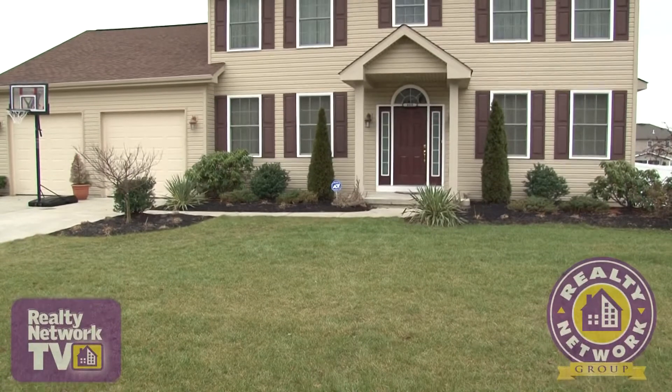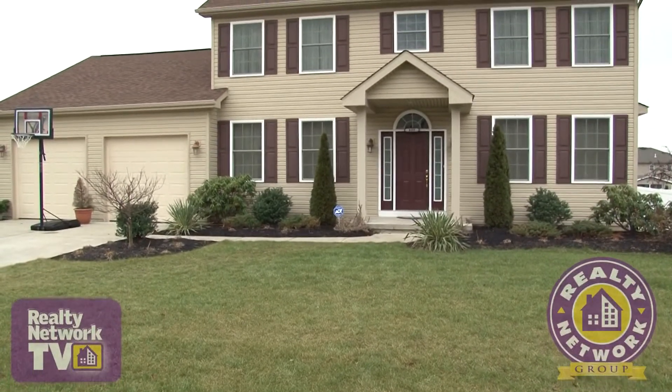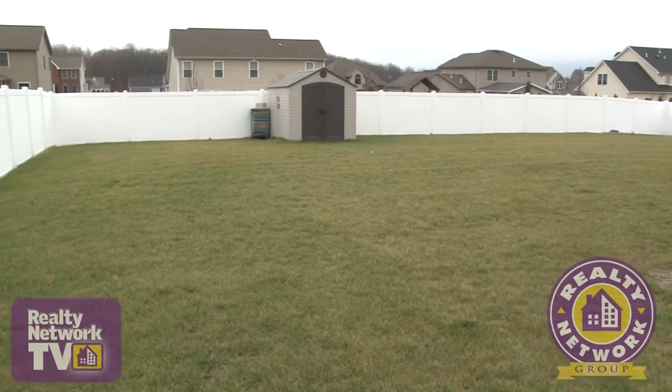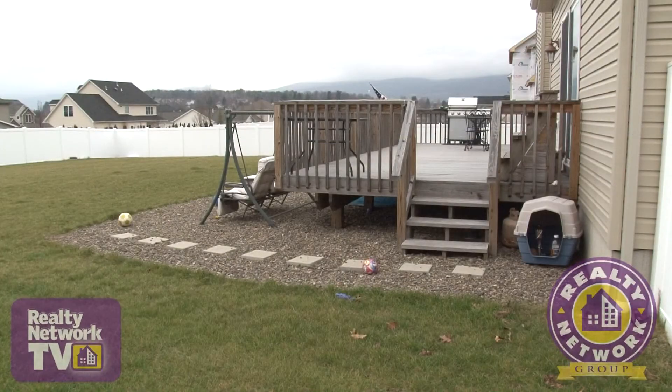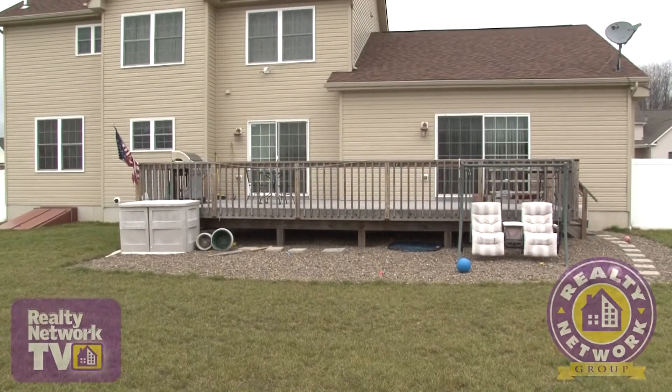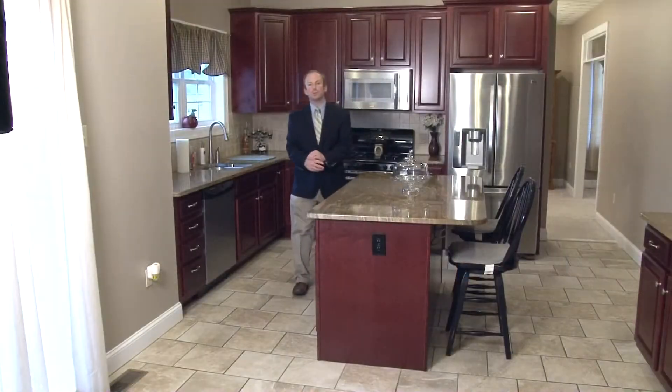This home is also equipped with a sprinkler system and a security system. The rear of the property is fully enclosed with fencing, ready for the addition of a pool, or large enough to meet any and all of your backyard entertainment needs.